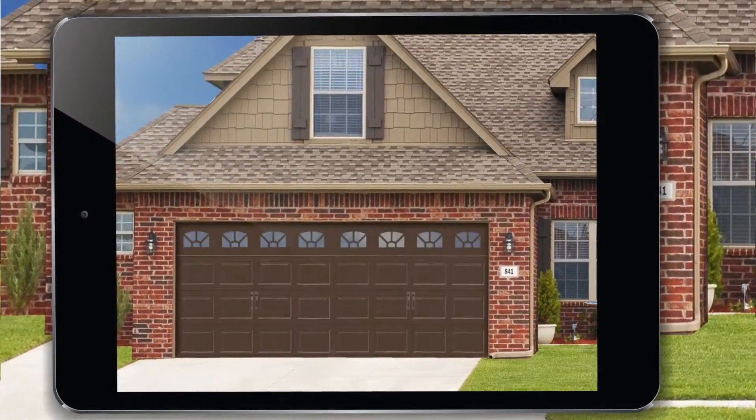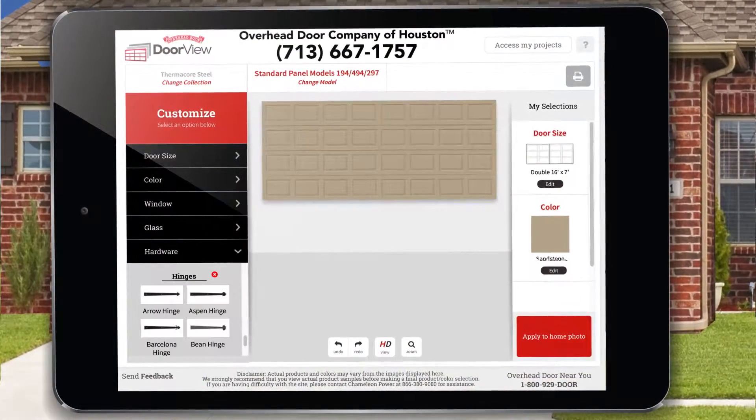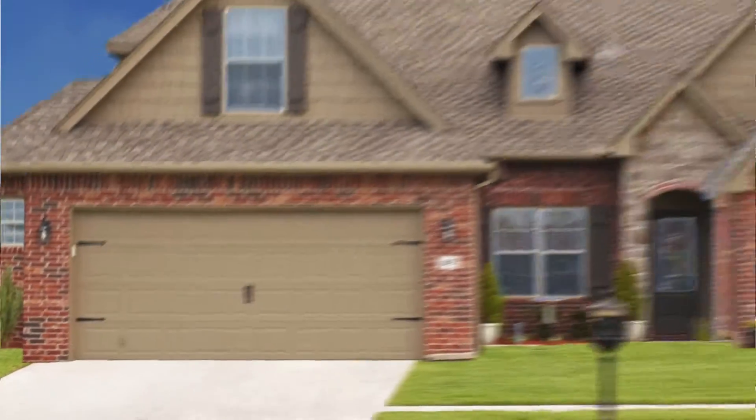Maybe you want a garage door with windows and a cheery finish, or maybe you want to add new hinges with a lift handle. See it all with the DoorView app.